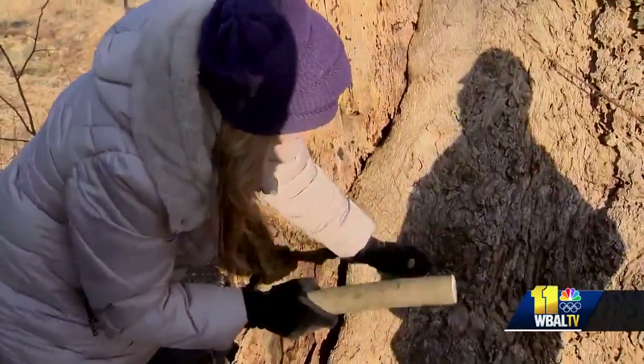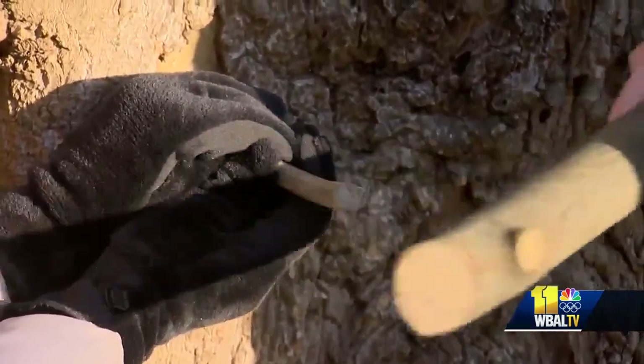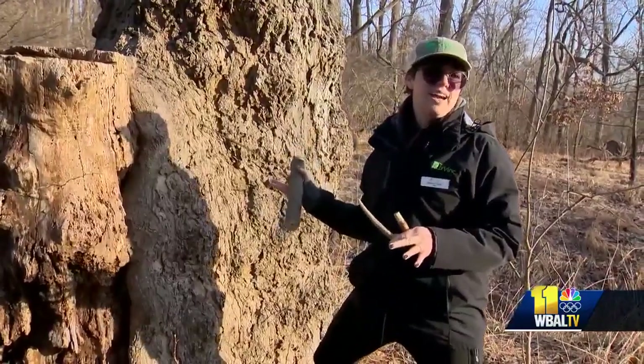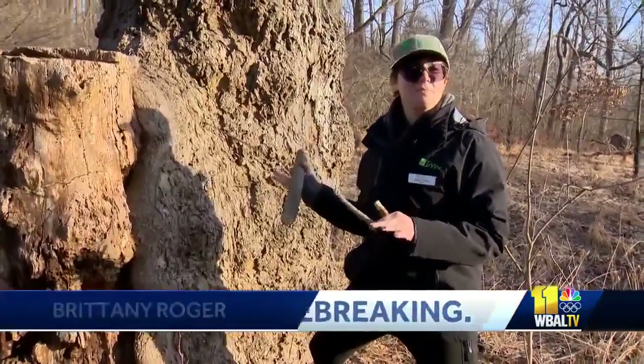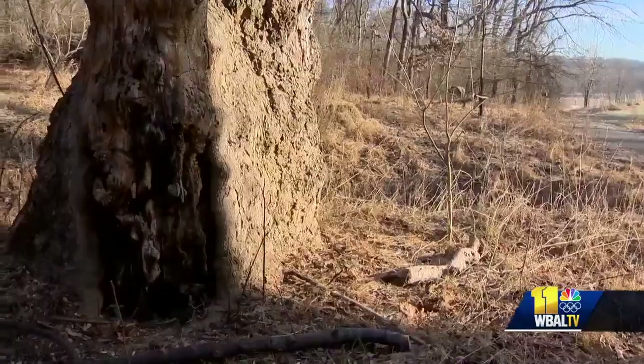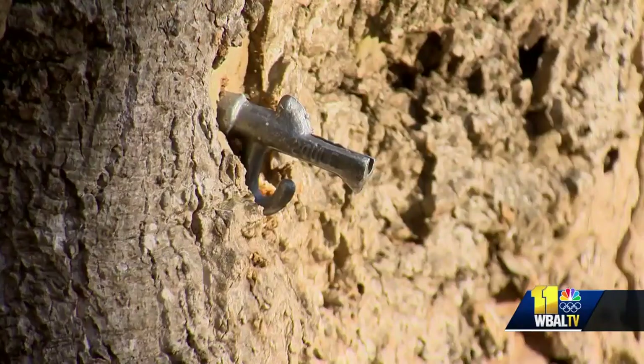Brittany Roger at the Irvine Nature Center in Owings Mills gives us a demonstration of how thousands of years ago tribes would tap for sap in the northeast. We can only tap at a time of year when the night temperatures are below freezing and the daytime temperatures are above 40. This month, the Nature Center is celebrating Maple Magic with two weekends filled with nature hikes and demonstrations.